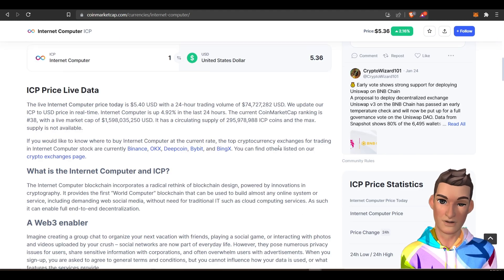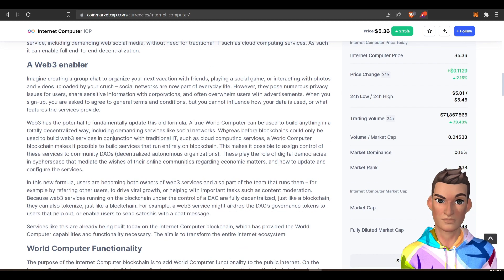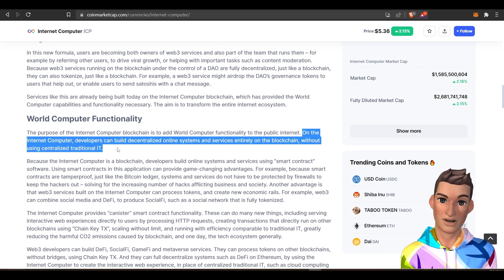The internet computer project is basically setting out to be the world computer. And their explanation — if I break down all this explanation of their project — this is where it makes the most sense.